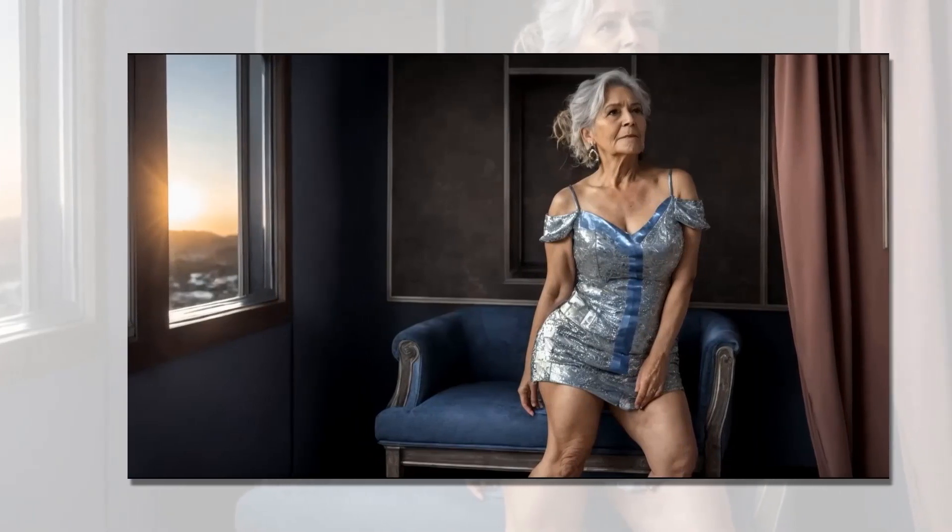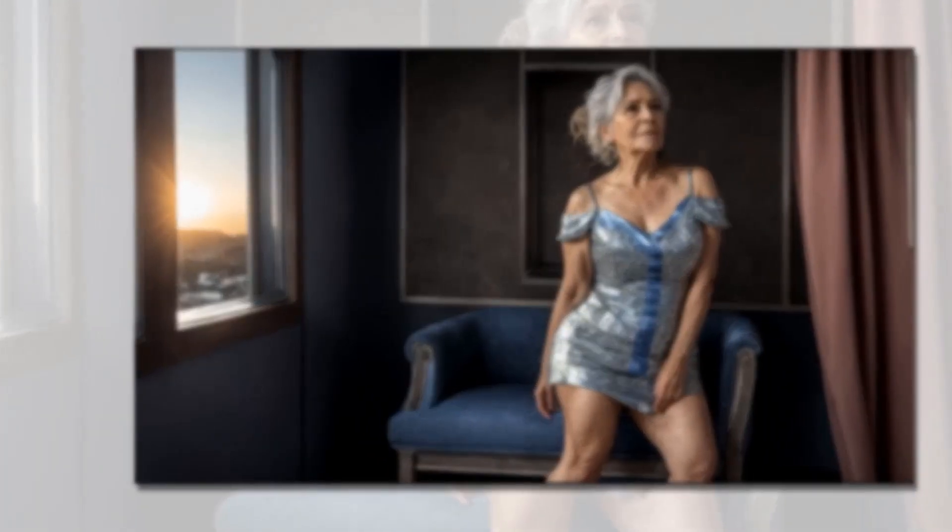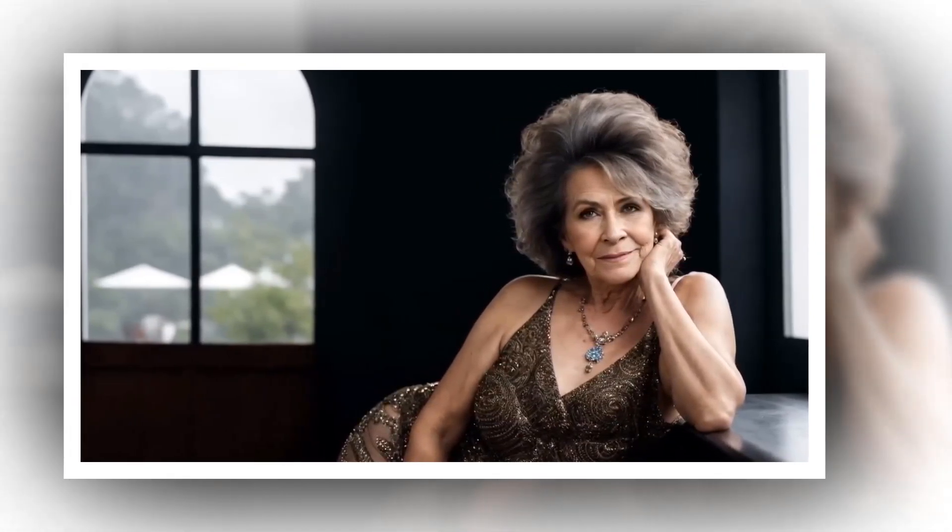Tailored trousers and blouse: Pair tailored trousers in a classic silhouette, such as straight leg or wide leg pants, with a crisp button-down blouse or a silk blouse. Tuck in the blouse for a polished look and add a statement belt to define the waist.